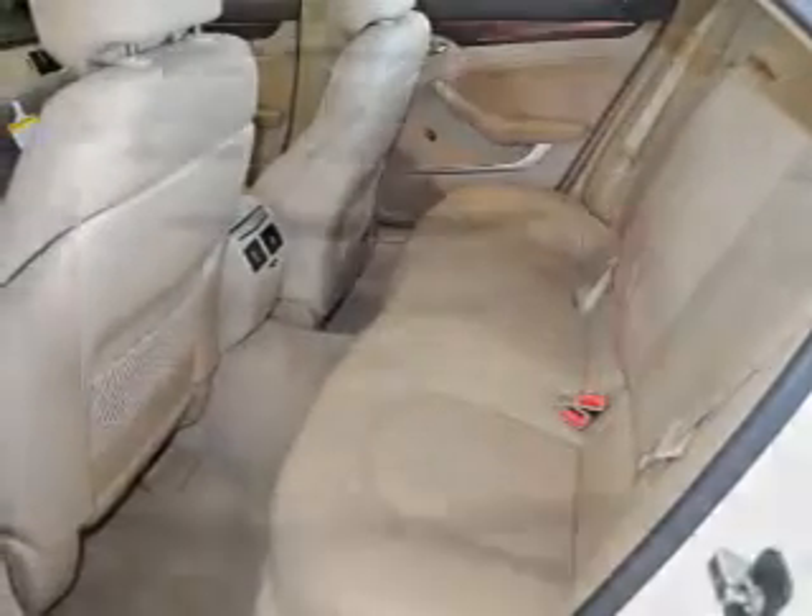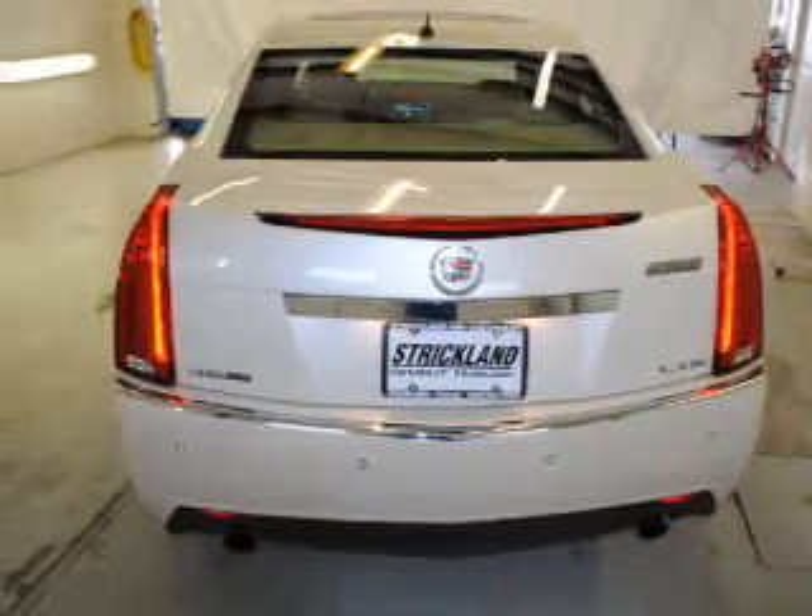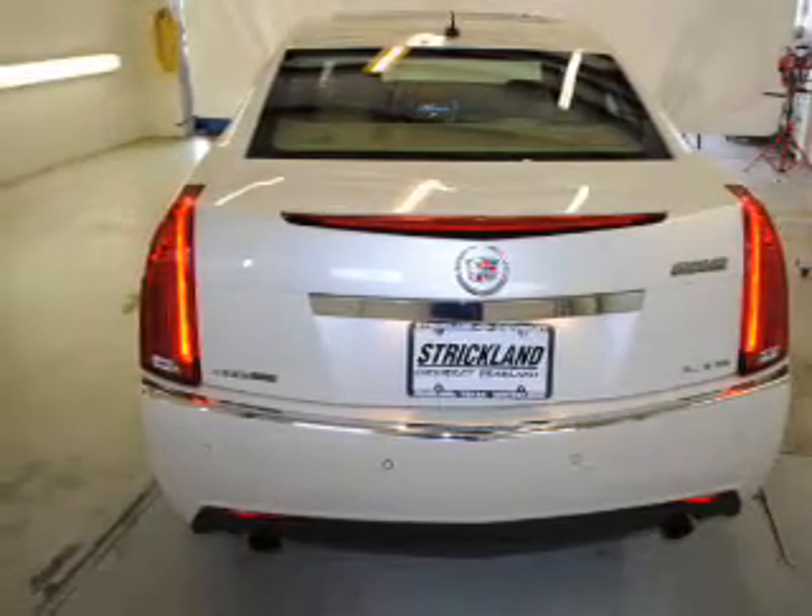Air conditioning, power door locks, power windows, power steering, cruise control, and AM/FM stereo with a CD player.